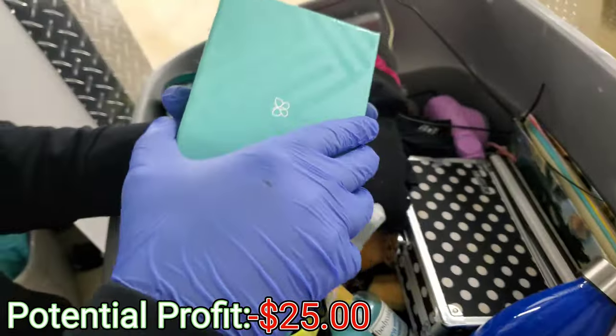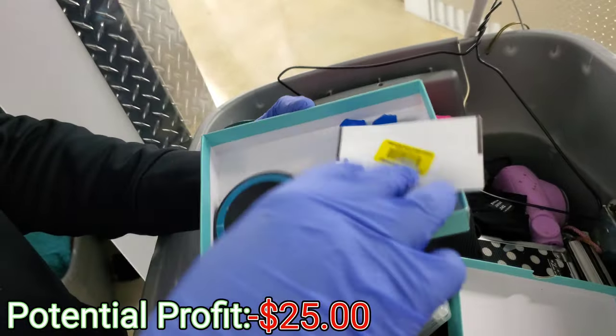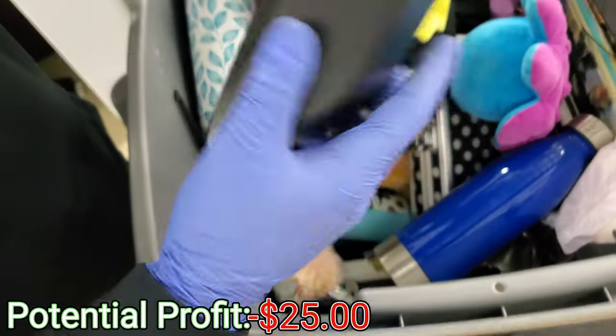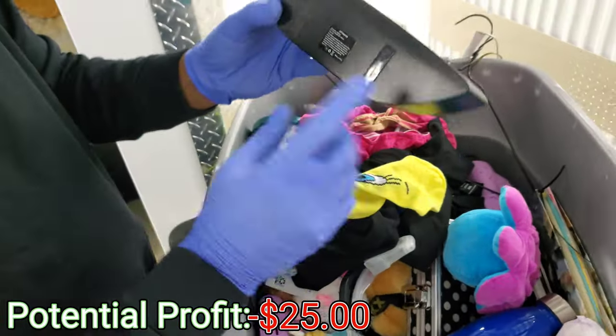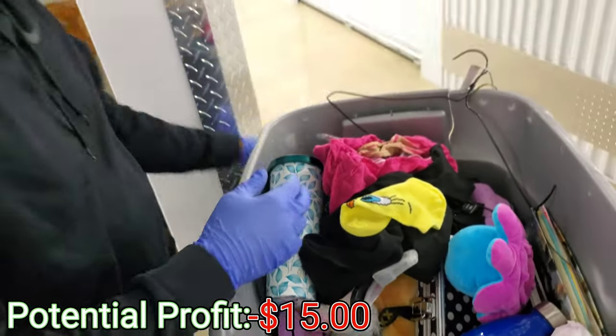We got this box right here. What in the world? Nothing, nothing, and nothing. We have some body lotion. Oh, this is a speaker part — a Polaroid. Okay, so it might be worth something. Polaroid speaker right here.